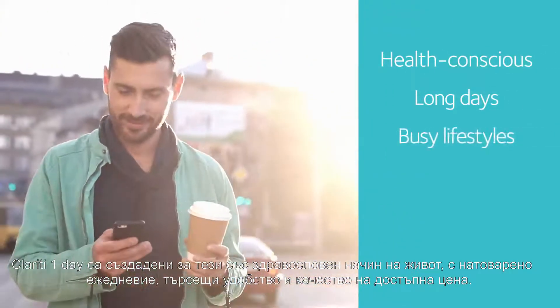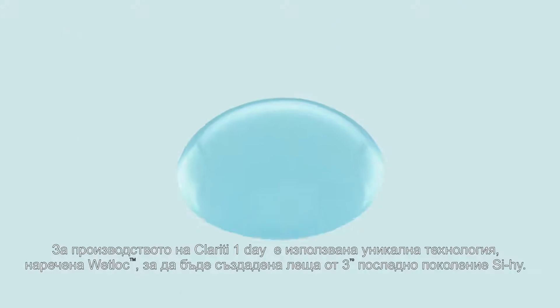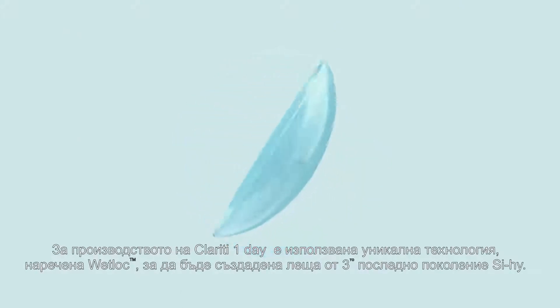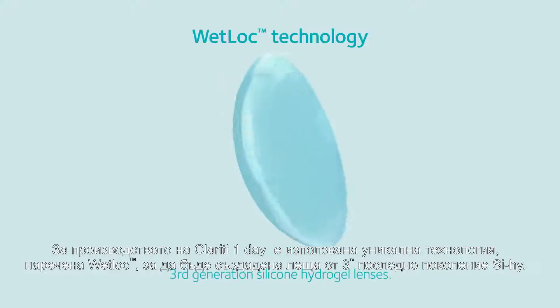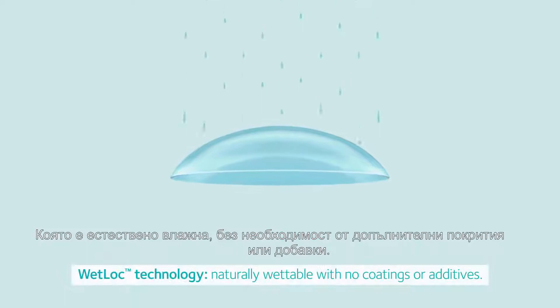Clarity One Day is designed for busy lifestyles, offering convenience and consistent performance at an affordable price. It utilizes a unique material technology called Wet Lock to create a third-generation silicone hydrogel lens which is naturally wettable without the need for coatings or additives.